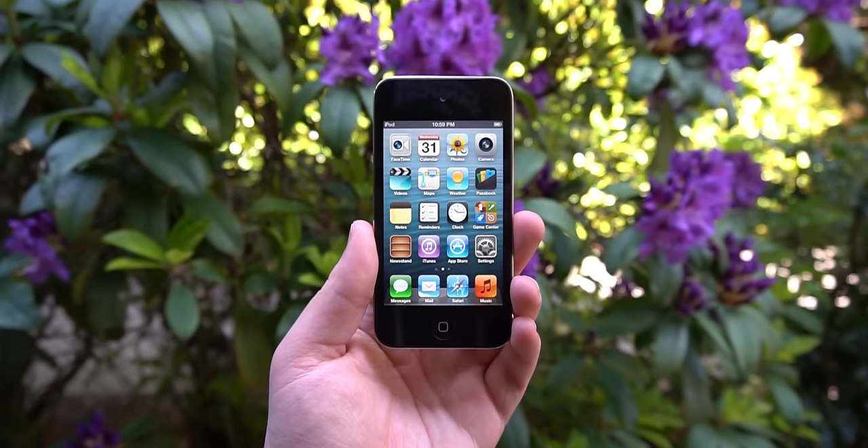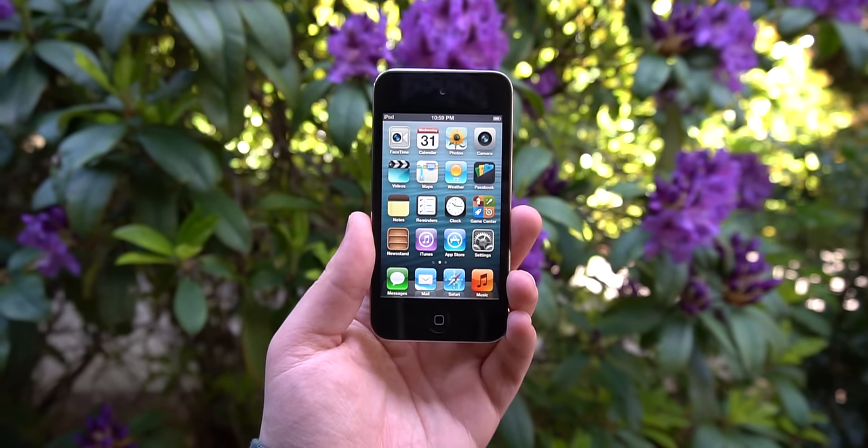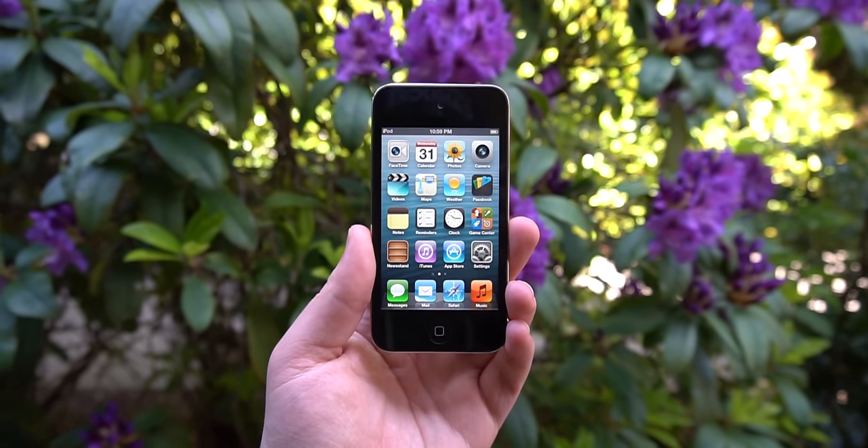The iPod Touch 4th generation was at the time the slimmest one yet and brought a camera to the front and back, as well as the new Retina display, much to the delight of its users. I'm Josh from 91Tech and today we're taking a look at the iPod Touch 4th generation. How does it hold up 10 years later?